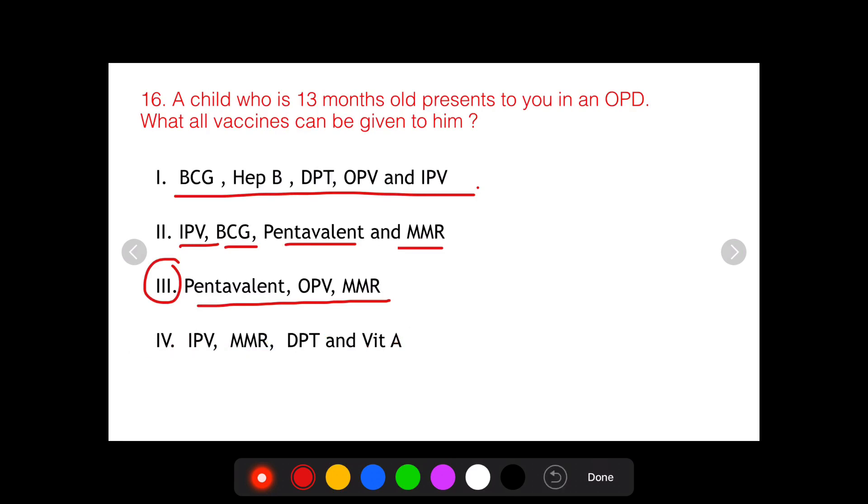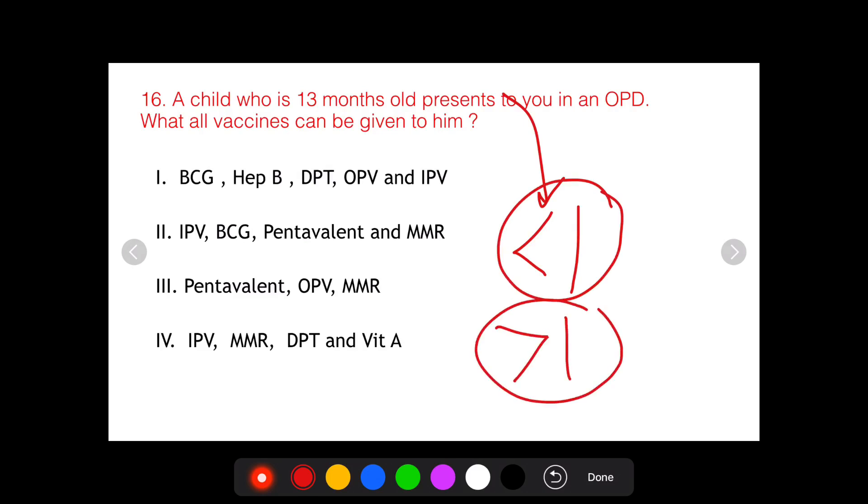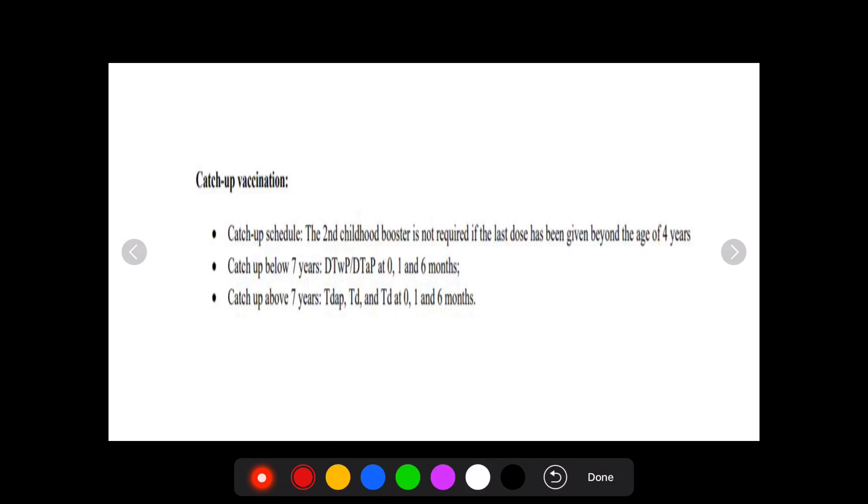Now let's discuss what all vaccines can be given to a 13-month-old child. At the heart of this question, the examiner wants you to know what vaccines can be given below one year of age and what vaccines can be given at an age more than one year, because he is specifically asking about a 13-month-old who has just crossed the one year barrier.